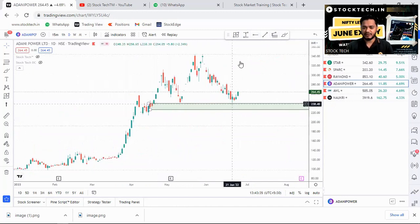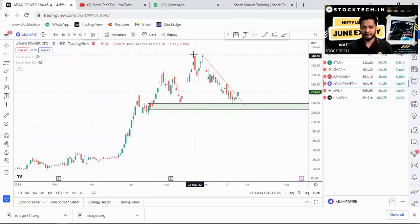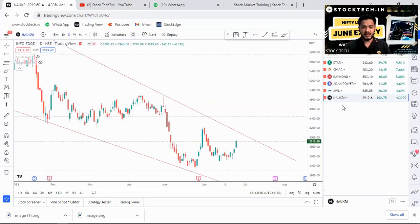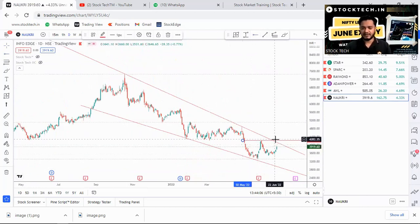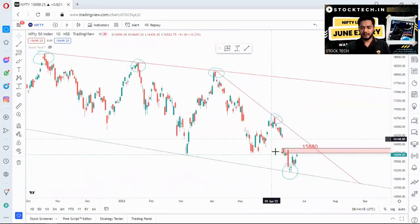Adani Power is also on our radar — the stock has started bouncing back from the demand zone and has given a trend breakout on Friday. This can take it back to the previous peak of 343. AWL is at similar levels but I would enter it above 616, which would act as a resistance. NowKRI is also on our radar and is about to break out — above 14,225 levels you may see NowKRI at 14,900 and possibly even 15,577.